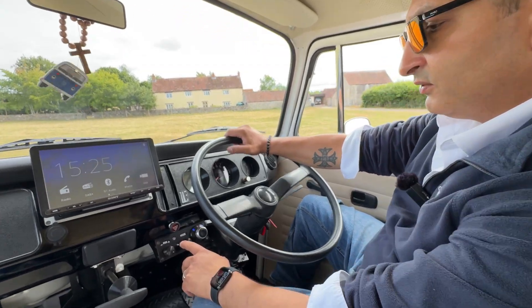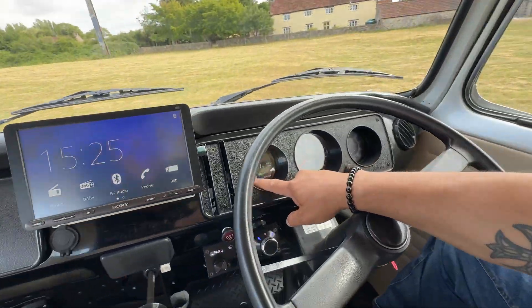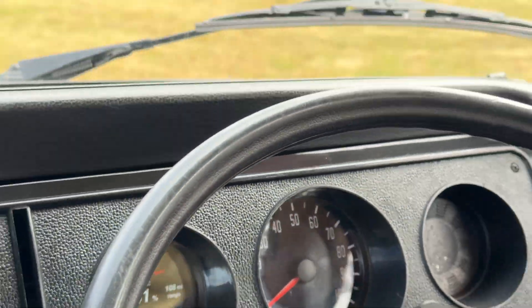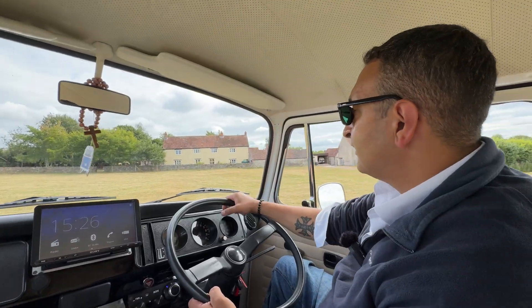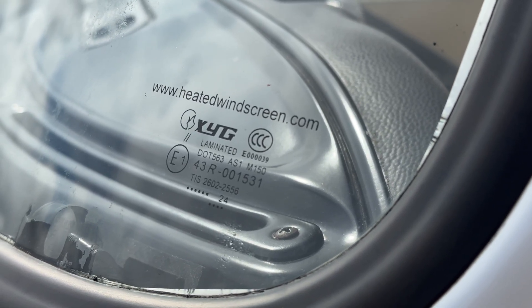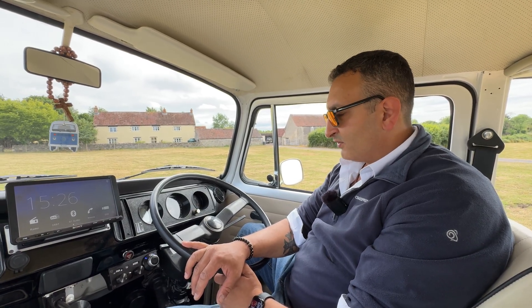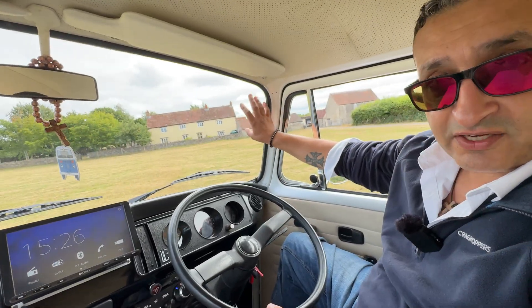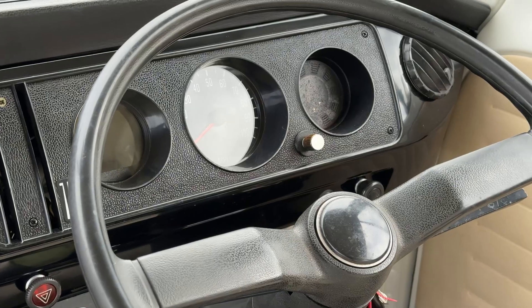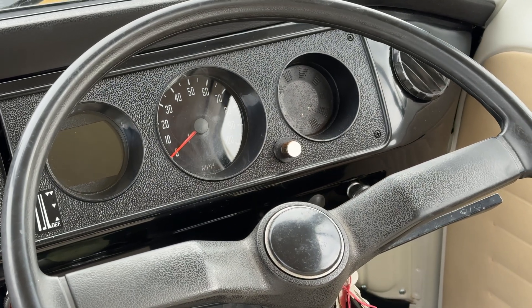We have also integrated a defrost function. If you look here on the dash you can see defrost, and on the windscreen you can see these tiny little lines. Basically, if you have ice on the front of the windscreen or fog on the inside, in under 60 seconds it's gone — a clear windscreen, which is marvelous. It's one of my favorite features. In the UK, it's a very good bonus to have.